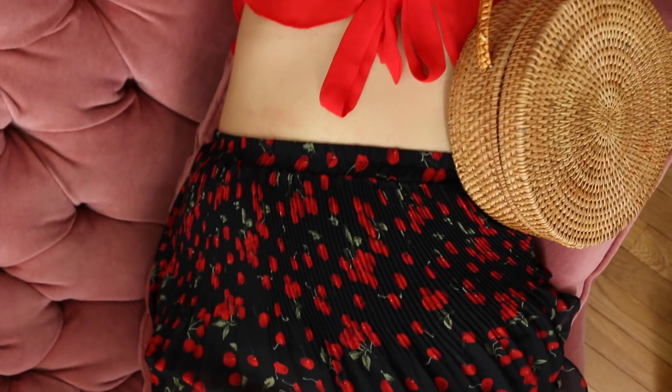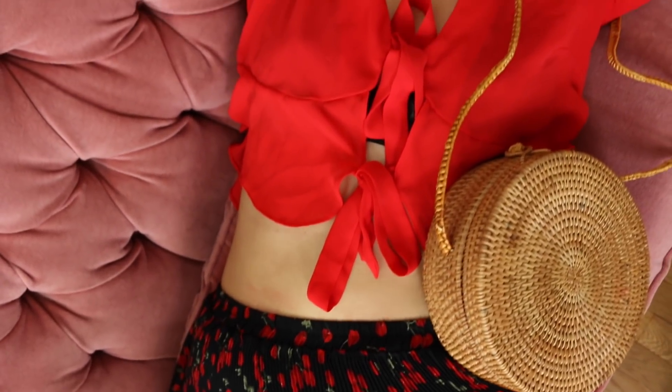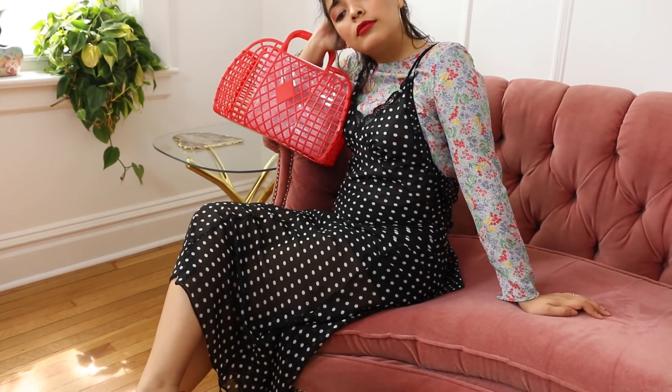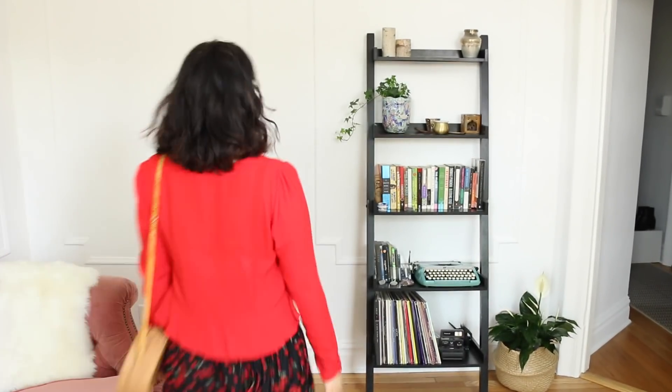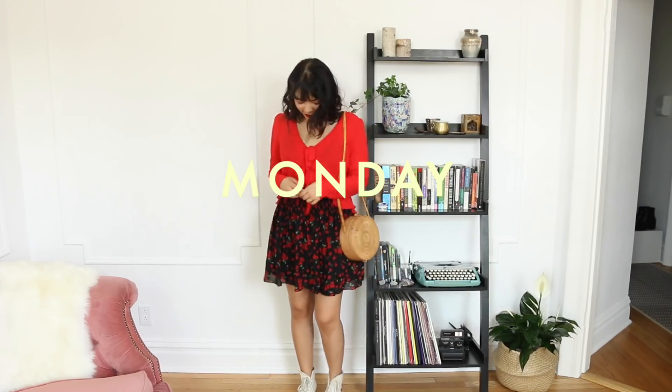Hey it's Diana and these are some outfits I wore this past week. It's actually been pretty eventful after the move with a ton of work and events to go to, so I thought the outfits I wore this week in particular would be perfect to give you some ideas for the spring season.